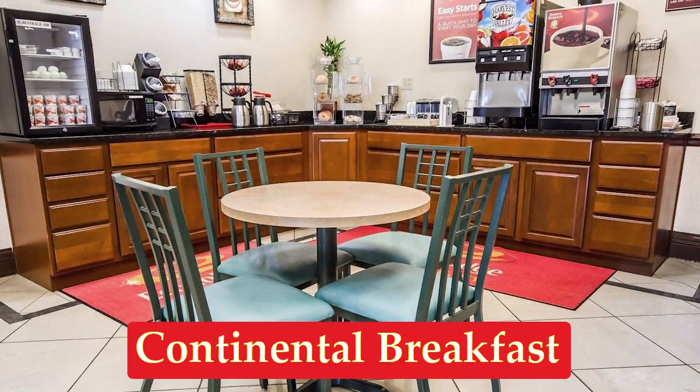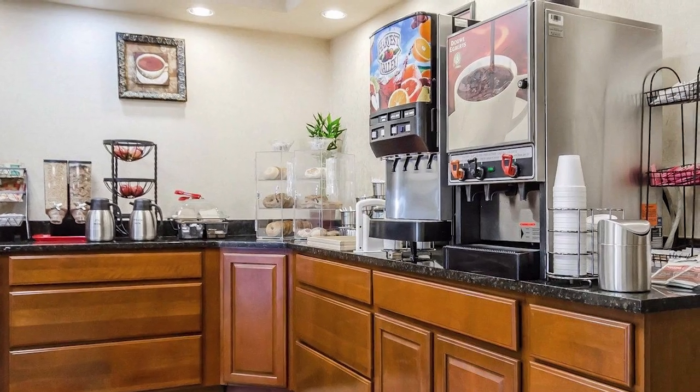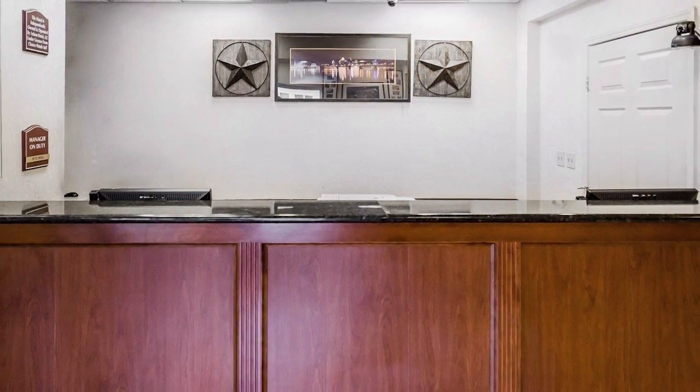We offer a delicious free continental breakfast each morning along with complimentary hot coffee. Wi-Fi is available on site.